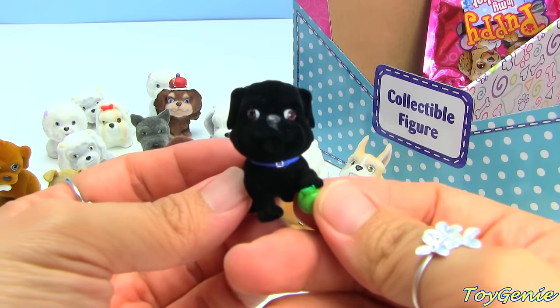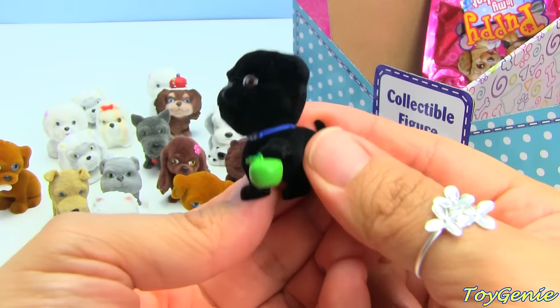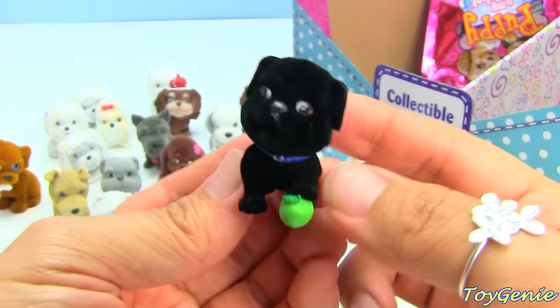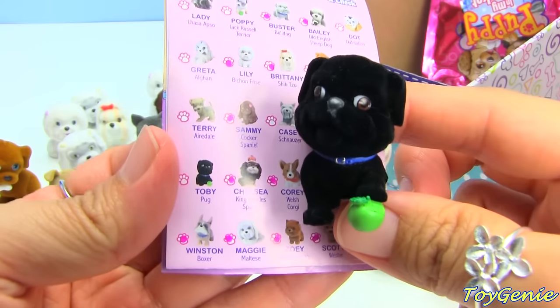This one is a Pug! Look at it and it's got an apple in its paw - so cute! This pug's name is Toby.